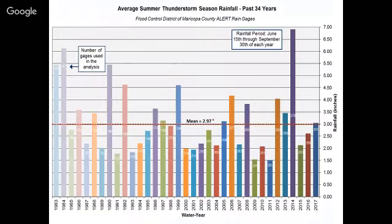What you're looking at here is the past 34 years' average monsoon rainfall, gathered from ALERT rain gauges spread out around Maricopa County. The average is 2.97 inches. Last year in 2017 we were right around our average, coming in at 3 inches. Some may note that 2.71 inches is the average — that's correct for Phoenix Sky Harbor — but here we're looking at the complete rainfall averaged across the entire county. The main point is that it's almost like a roller coaster from year to year, some years being dry, some years being wet, but no clear pattern.